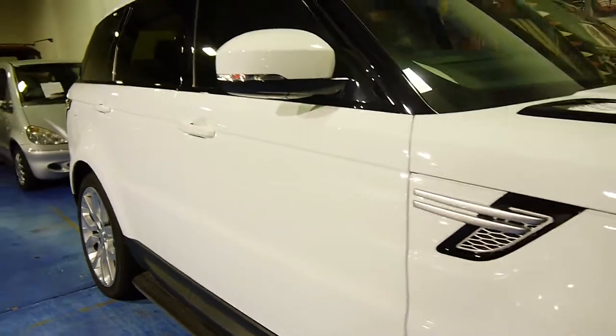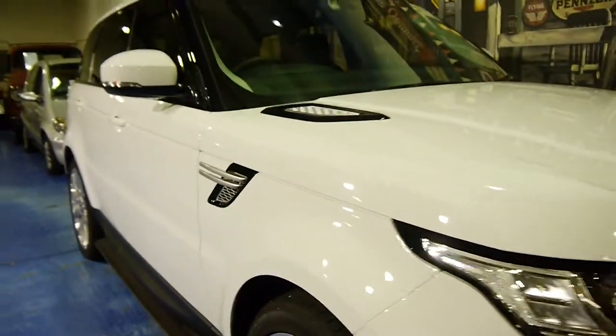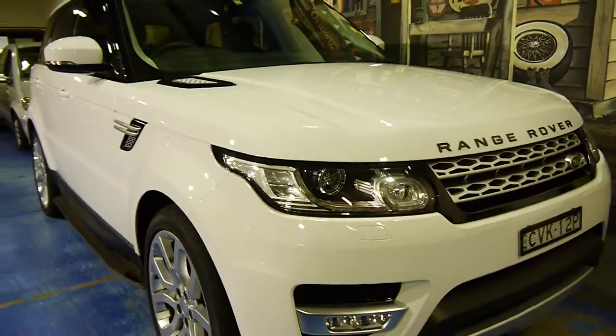Fuji white is the colour. This is in brand new, as-new condition.